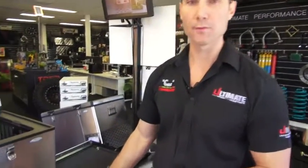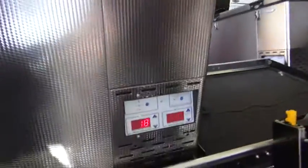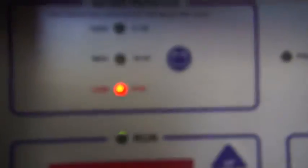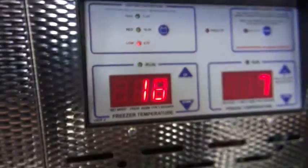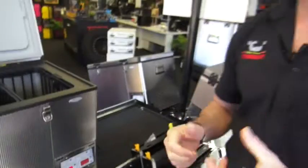They've also got a low level warning. So if your battery voltage gets a little bit too low, an audible alarm will actually sound to let you know that there's a problem with the fridge. That's another really handy thing to have.